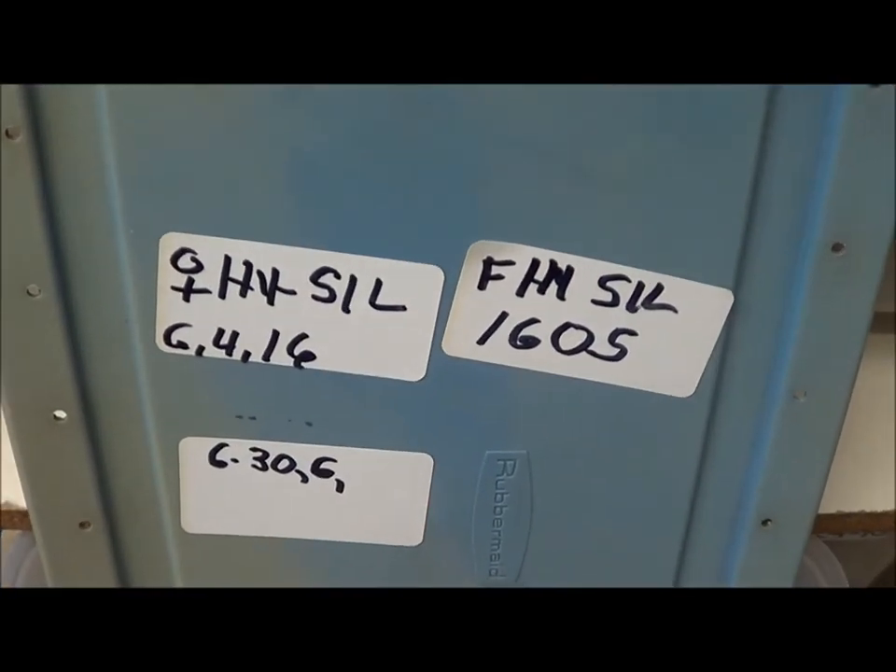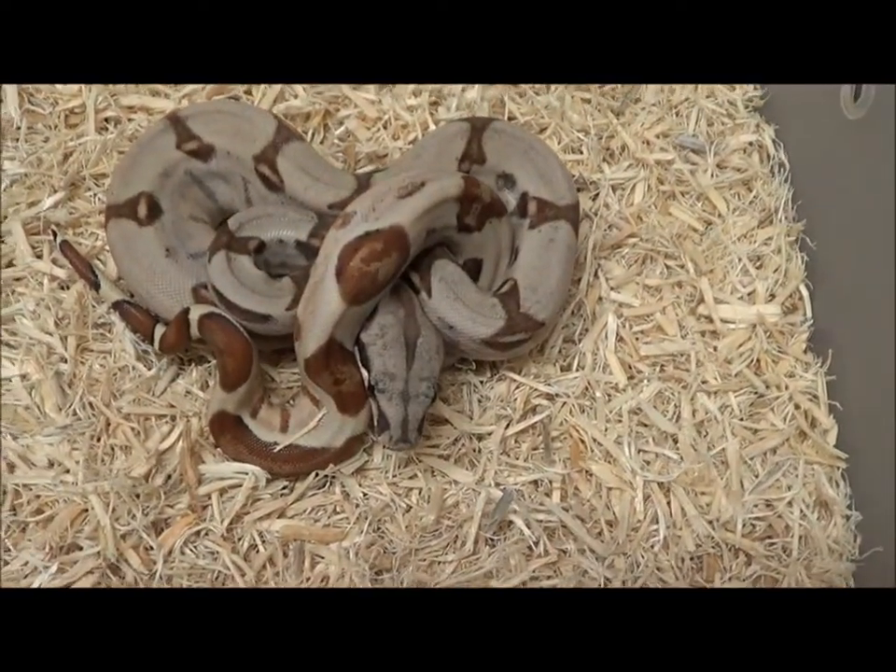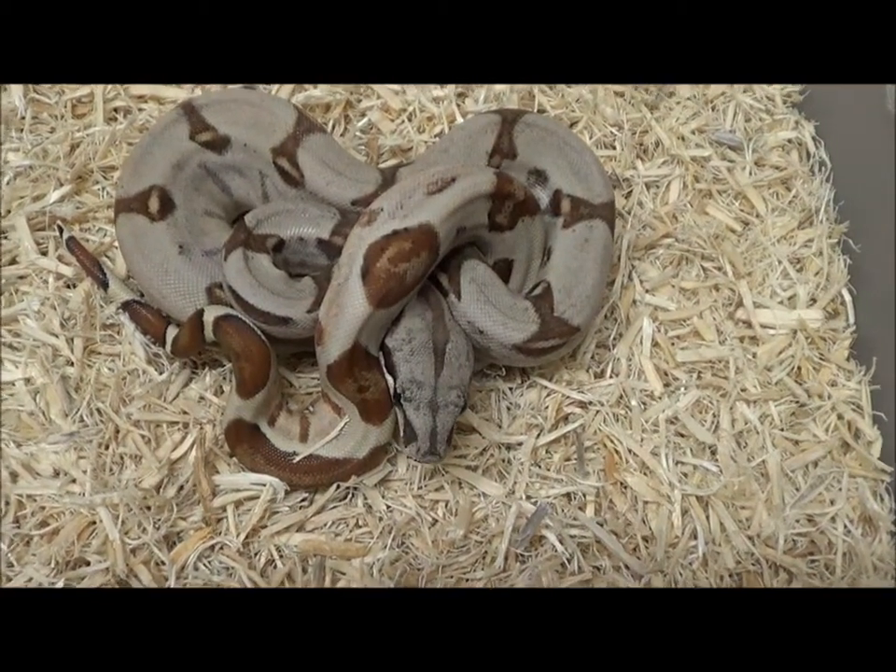This is female hypo silver 1605, FHYSIL-1605.